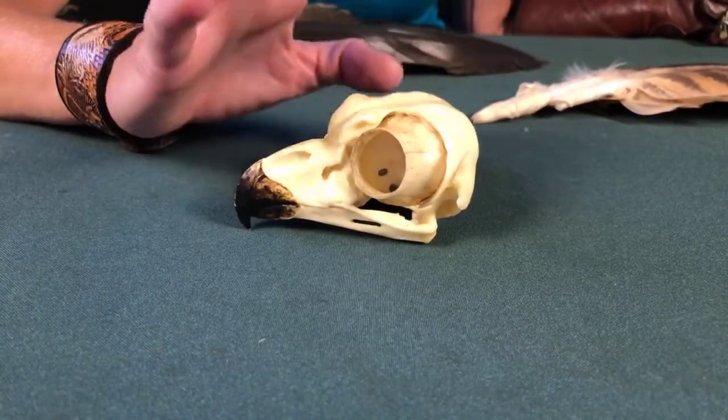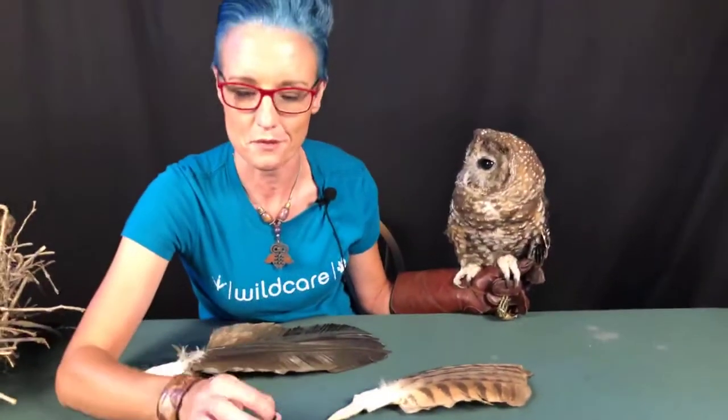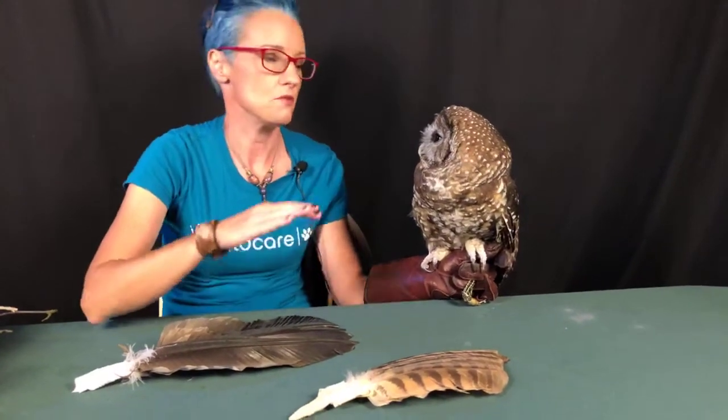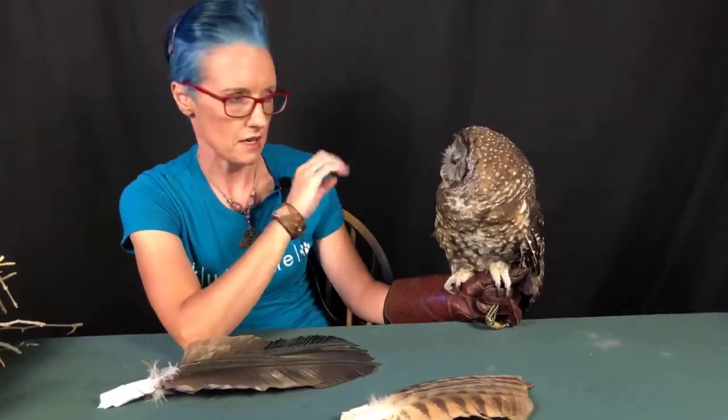We always hear that owls are wise, but it's all relative — their brains are actually very small. Although she's small and light too: she weighs close to 700 grams, and that fluctuates. That's an important thing to point out with our ambassadors — weights fluctuate with the seasons. They follow the same cycles: gaining weight when it's time to lay eggs, or adjusting for temperature changes. Right now she's around 700 grams.